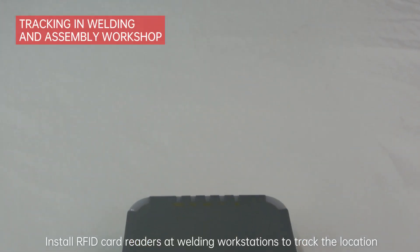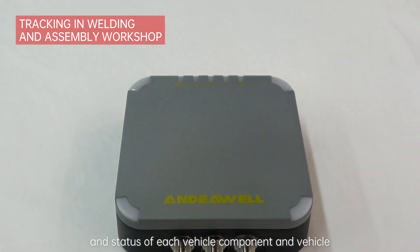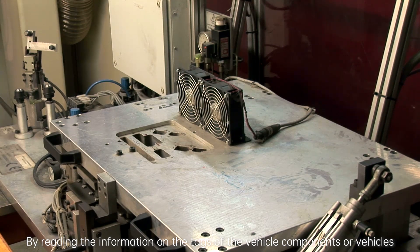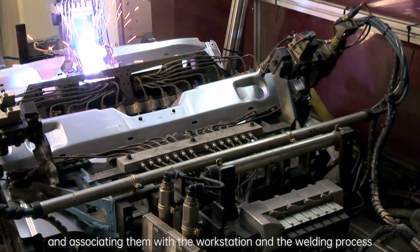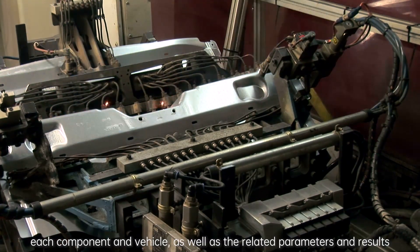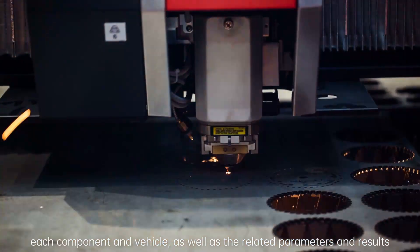RFID card readers are installed at welding workstations to track the location and status of each vehicle component and vehicle. By reading the information on the tags of the vehicle components or vehicles and associating them with the workstation and the welding process, the production management system can record the welding process of each component and vehicle, as well as the related parameters and results.